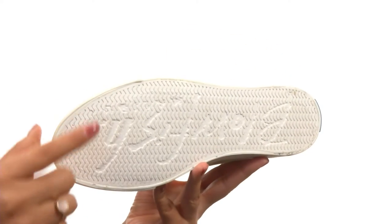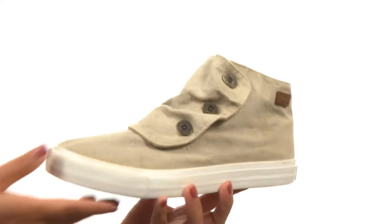Down at the bottom, there's a durable man-made outsole. For on-the-go style, make sure you check out this amazing pair from Blowfish.